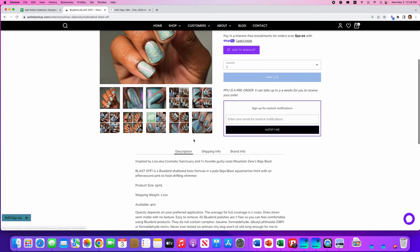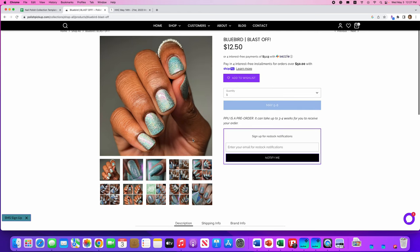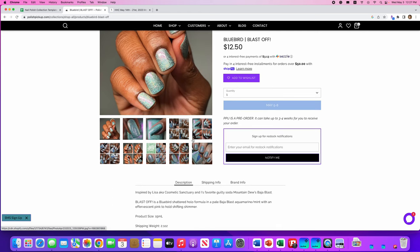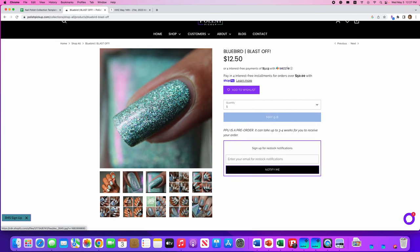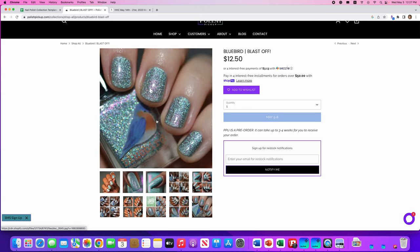Next, we have Bluebird, Blast Off. It's inspired by Lisa from Cosmetic Sanctuary and the owner of Bluebird's favorite guilty soda, Mountain Dew Baja Blast. Blast Off is a Bluebird shattered hollow formula in a pale Baja Blast aquamarine mint with an effervescent pink to gold shifting shimmer. 400 are available. This is just not my thing, although it's gorgeous in one of these pictures — I would totally jump on it if it looked like that in every light. I've never tried Bluebird and would definitely like to try them soon.